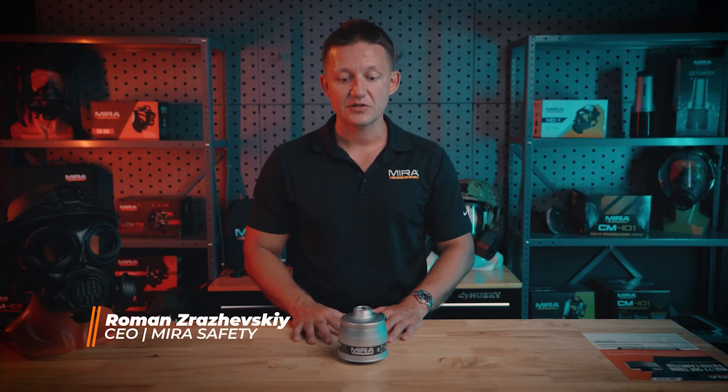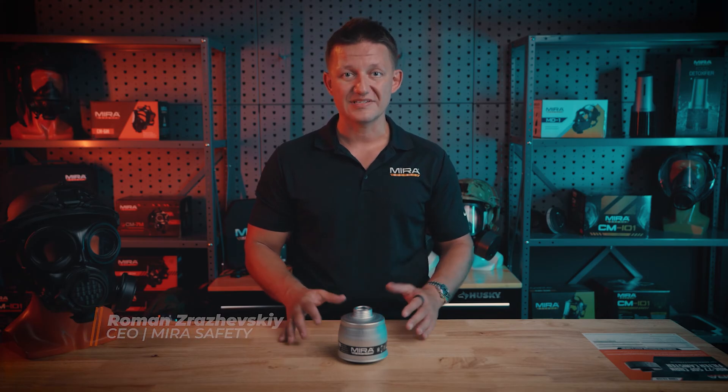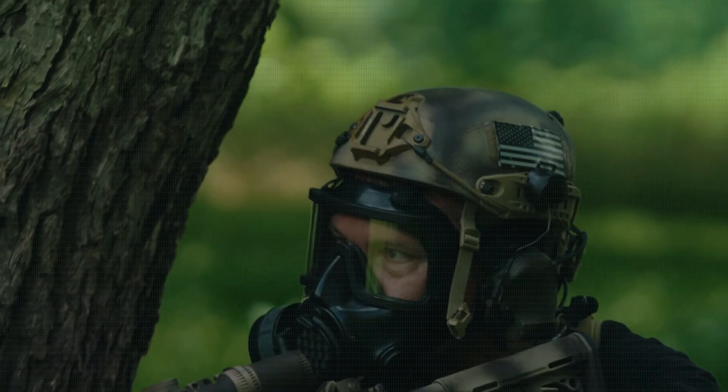Hey guys, Roman here from Mirror Safety. Today we're here to talk about the VK530. It is a filter intended for smoke escape and evasion, along with filtering out toxic industrial chemicals. It's available on MirrorSafety.com.